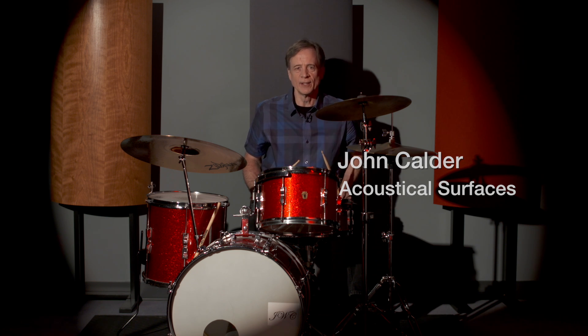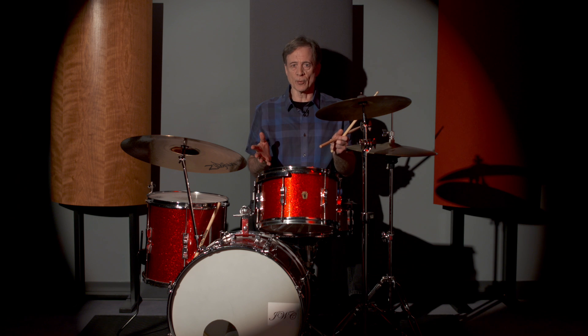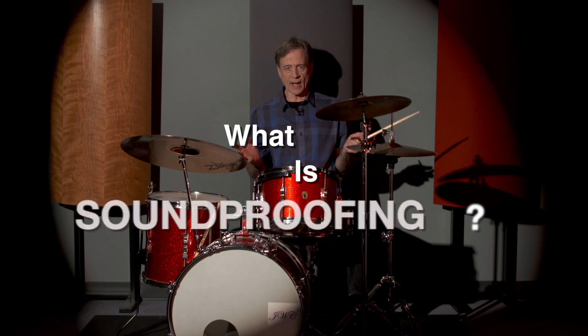To me this is music. To you it's probably noise. Reducing noise or soundproofing is a big deal these days. So what is soundproofing?